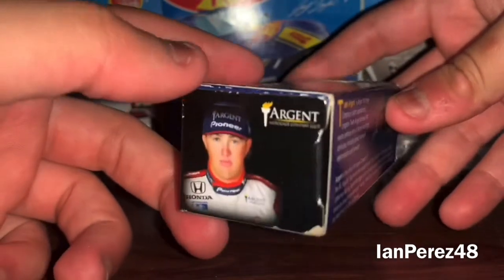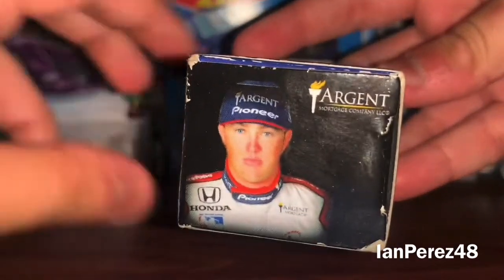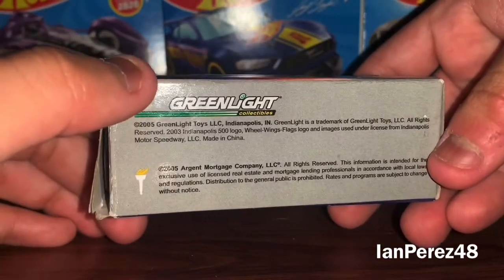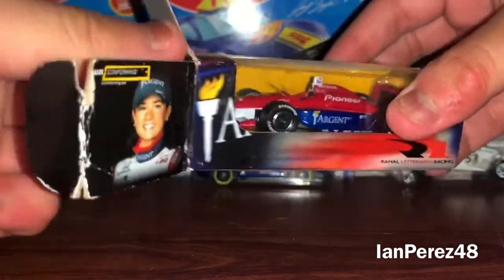And then you got Buddy Rice's car and Buddy Rice himself. You got Argent Mortgage Company LLC. Can this be in focus? And on top you got Team Argent, and then you got Greenlight Collectibles and the copyright stuff. So with that being said, let's get this car out of its box, shall we? Let's just review it up.